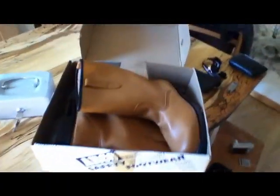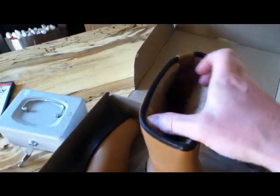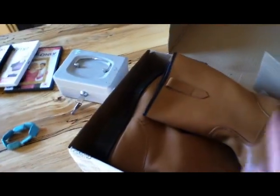First thing I picked up were these work boots — steel toe cap, work boots, fur lined. They were asking a tenner, got them for £9.